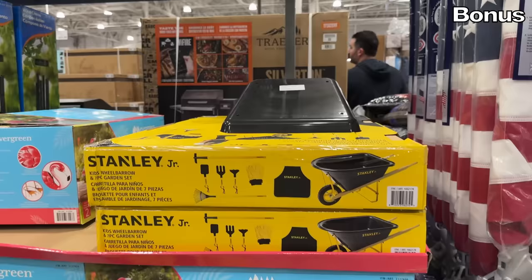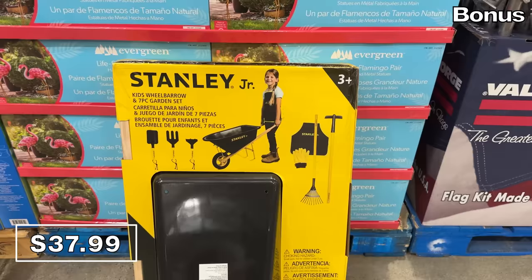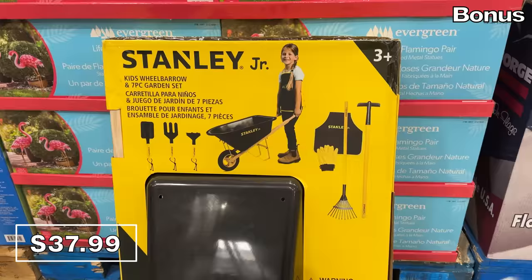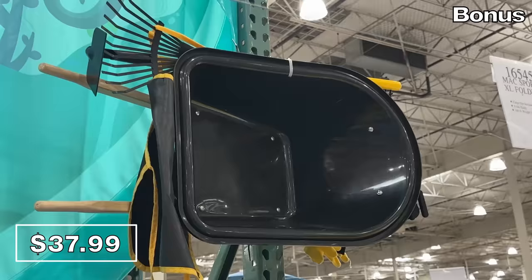Now to the bonus section, where we begin with something I've seen flying off store shelves and celebrated all over social media: a junior seven-piece gardening set at $38 to encourage the smaller green thumbs in your household. It includes a wheelbarrow, rake, gardening gloves, and other tools.